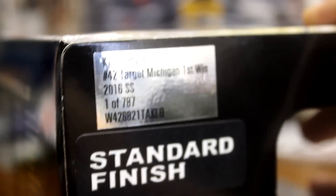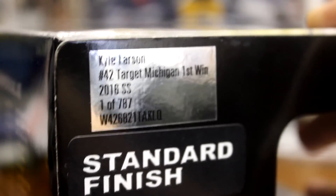So you got the top of the box there, saw the front side, back, and on this side we got the production number — Kyle Larson, Target Michigan first win, one of 787.